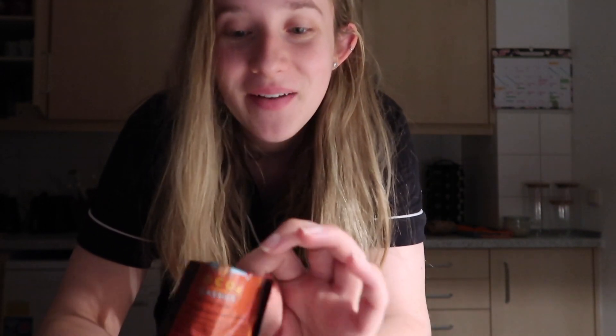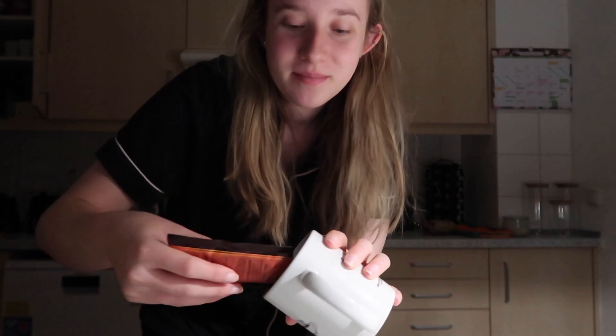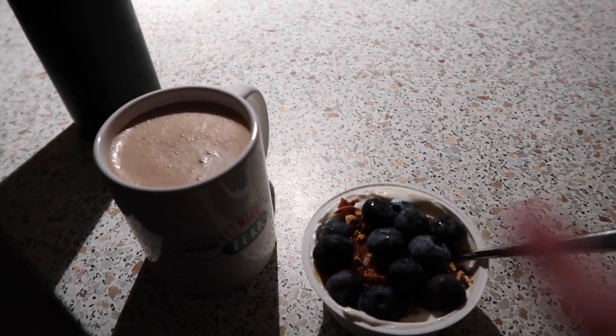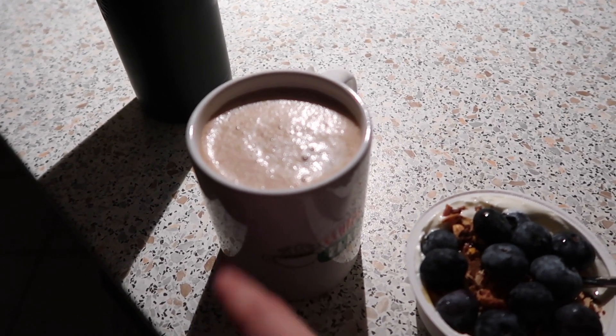If you typically get mochas at coffee shops I recommend doing this because it's awesome. This brand especially — Land O'Lakes — they have a mint flavor so if you want a peppermint mocha type situation you can do that. I love it. For breakfast I basically have the same thing as yesterday: yogurt with blueberries, granola and honey, and then my coffee with hot chocolate in it to make it a mocha.